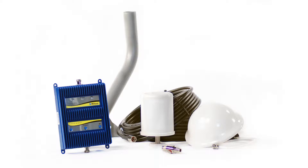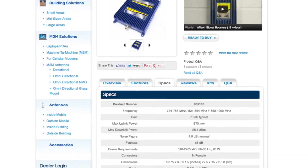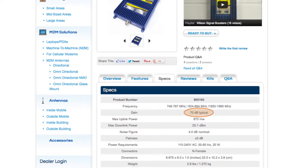The kit you see here comes complete with all of the components you need for a full install and is provided by Powerful Signal. Let's take a second to explain what the gain number means on a 70 dB gain amplifier. You'll notice that all boosters list a gain number. To keep it simple, let's explain the difference between a 65 dB gain and a 75 dB gain booster.